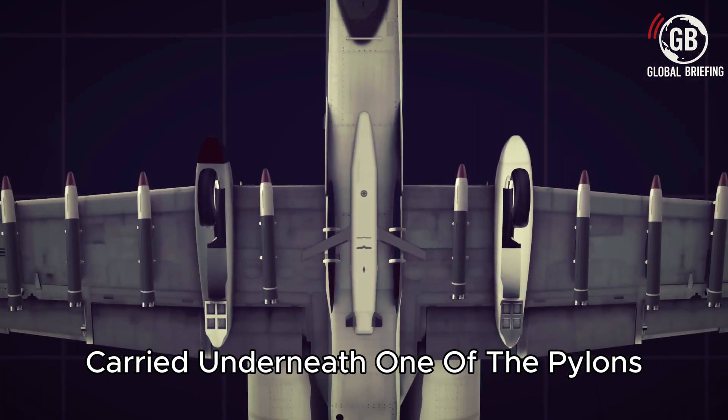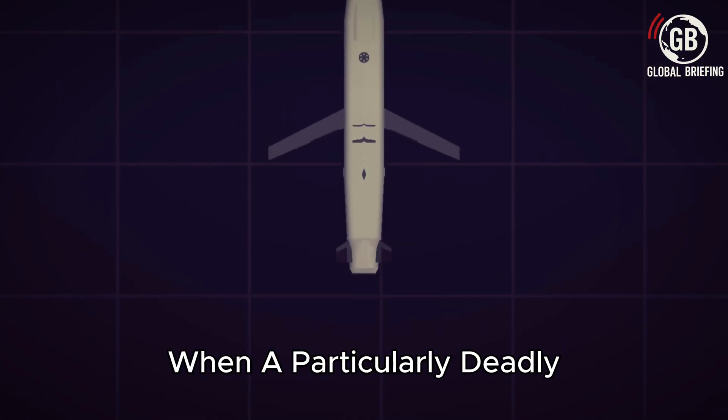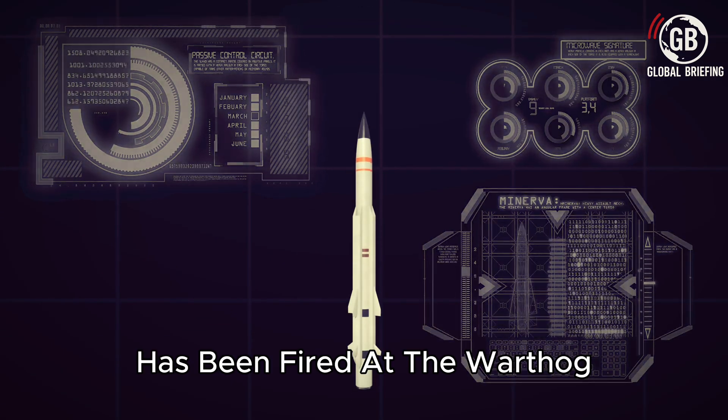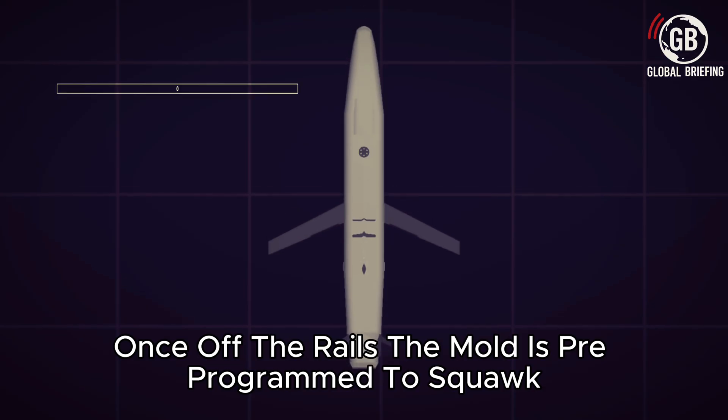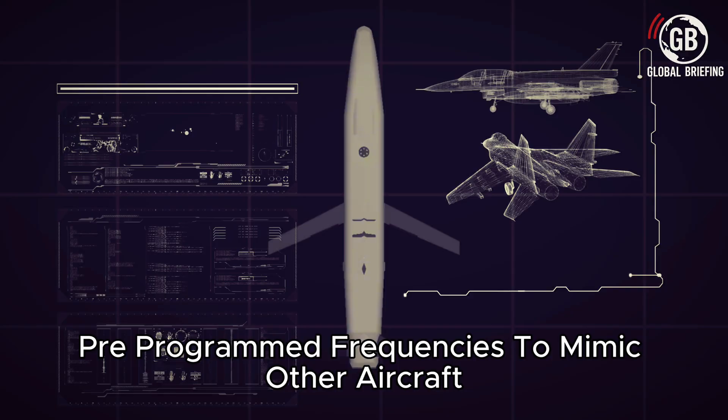Having an automated deployment sensor is not the only improvement. Recent upgrade packages have also added the ADM-160 Miniature Air Launch Decoy, or MALD. The MALD is the latest decoy in the Air Force's arsenal and greatly enhances the A-10's survivability. Carried underneath one of the pylons, the pilot can deploy the MALD when a particularly deadly or unknown-capability missile has been fired at the Warthog. Once off the rails, the MALD is pre-programmed to squawk one of any number of pre-programmed frequencies to mimic other aircraft.